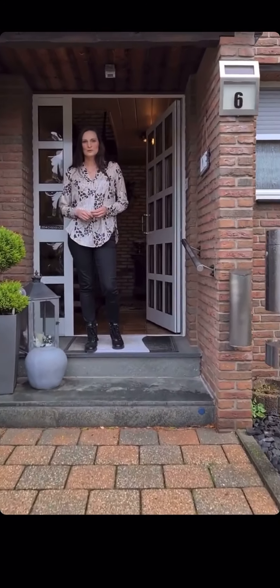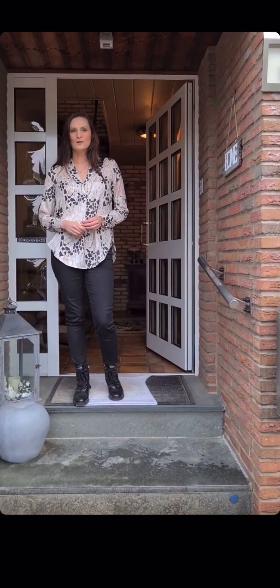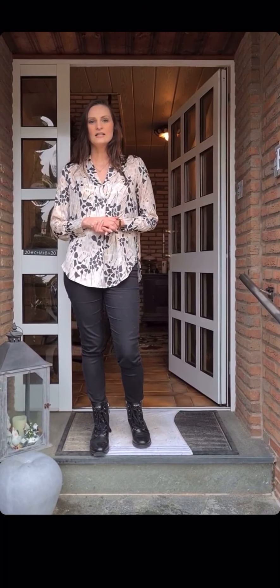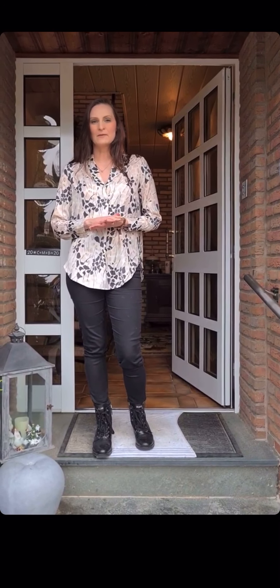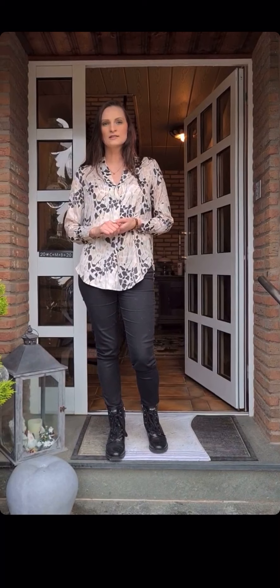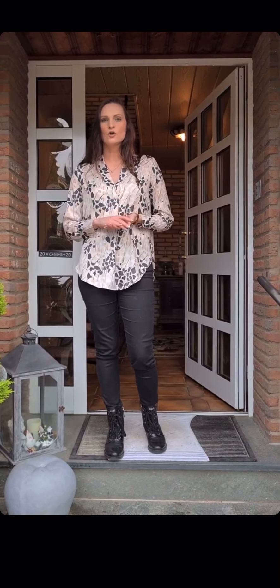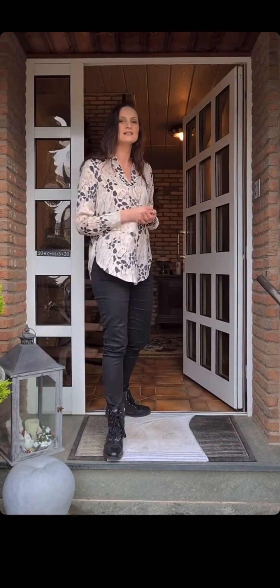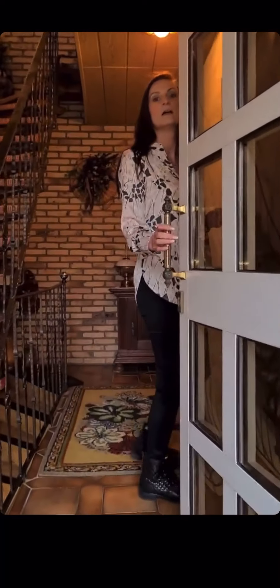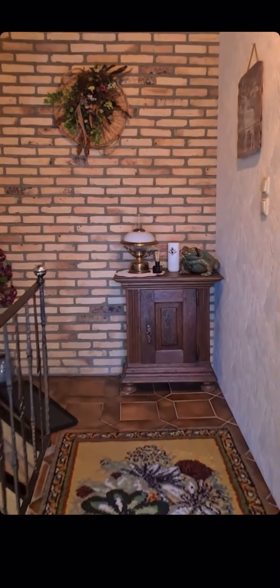Hello and welcome to our live stream open house from Alsdorf. We are today in Alsdorf here in the Görlitzer Straße. My name is Melanie Sternberg and I want to show you today a one-two family house. We have 153 square meters Wohnfläche.